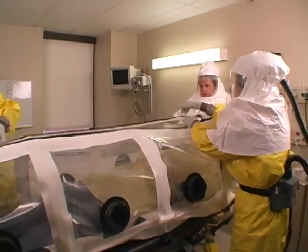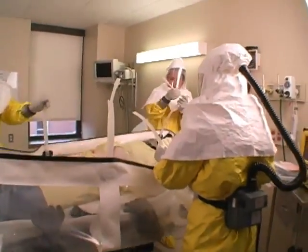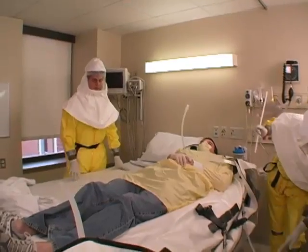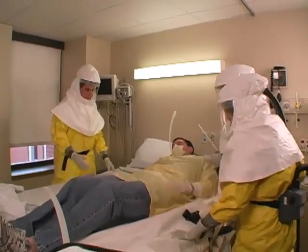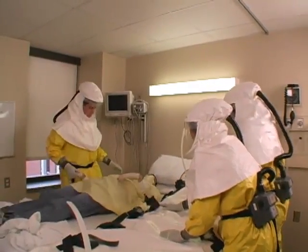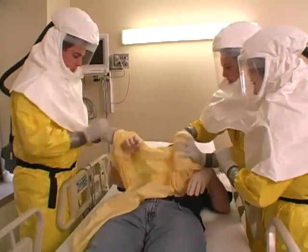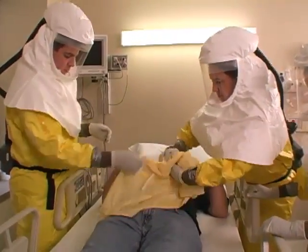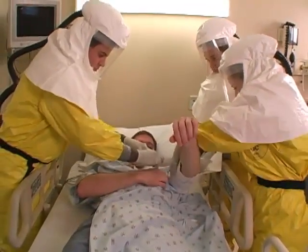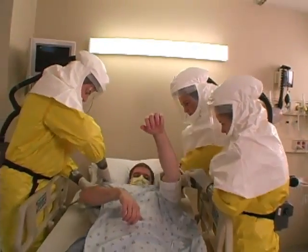After entering the patient care room, the isopod is disassembled and the patient moved to the bed. The biocontainment unit is equipped to provide high-acuity patient care, including cardiac monitoring, ventilator therapy, and dialysis if necessary.